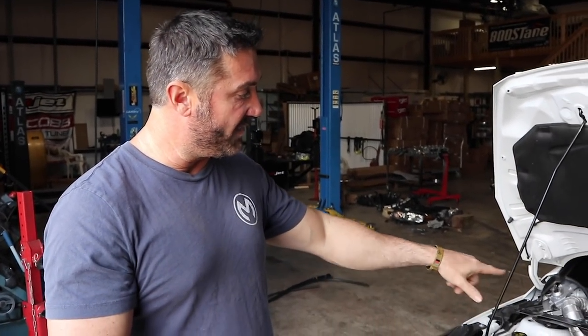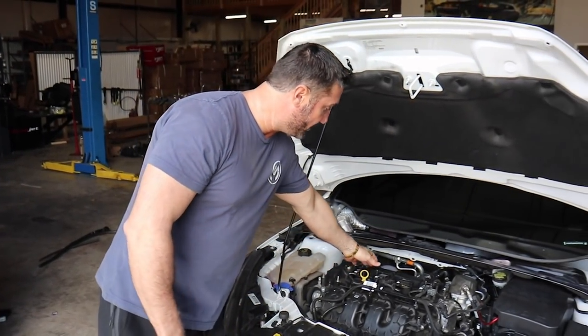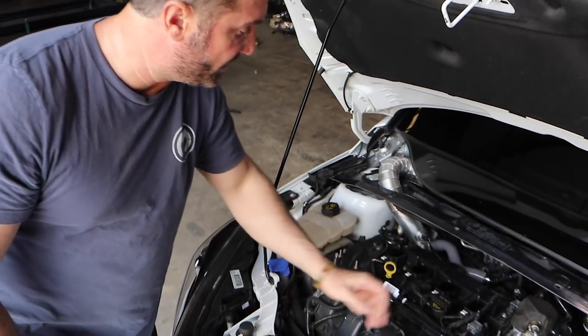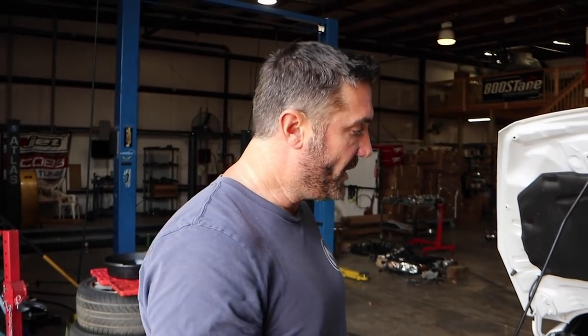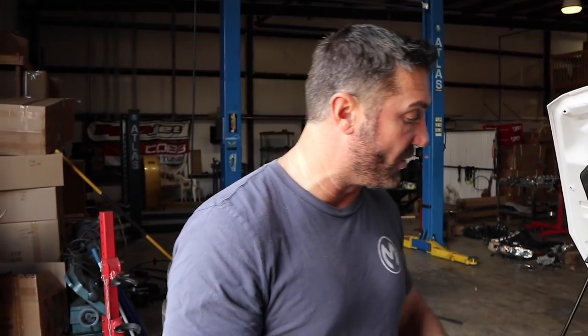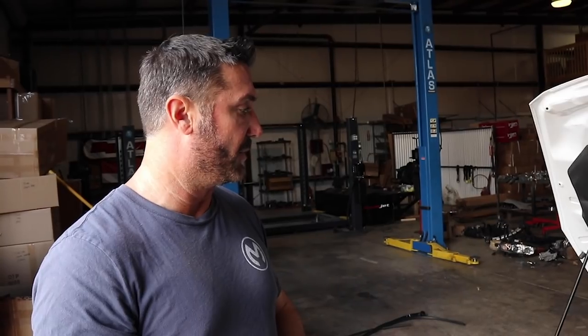We're working with JMS, who makes the MAF adapters for the Fiesta, to create an extension wire for the intake air temp sensor. Currently they don't have one, but they're working with us on that. On this build we just extended the wires about 36 inches — it's just two wires, so it's not incredibly difficult.